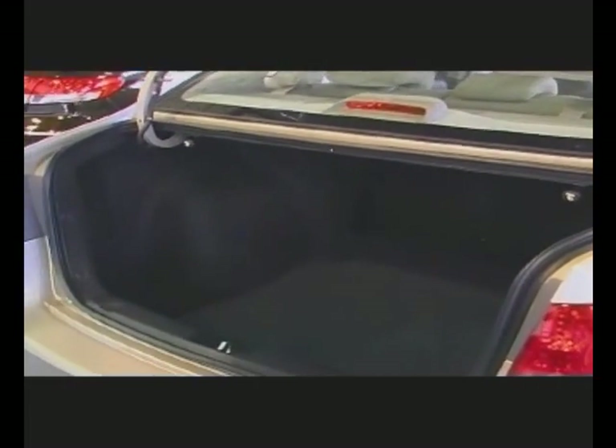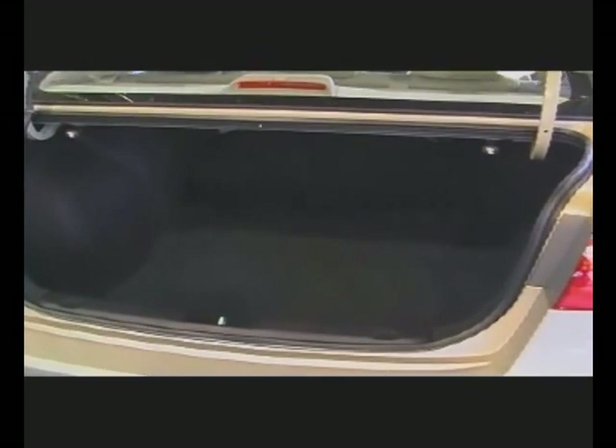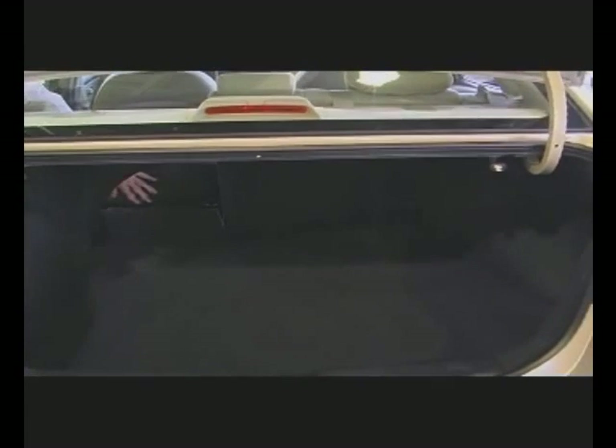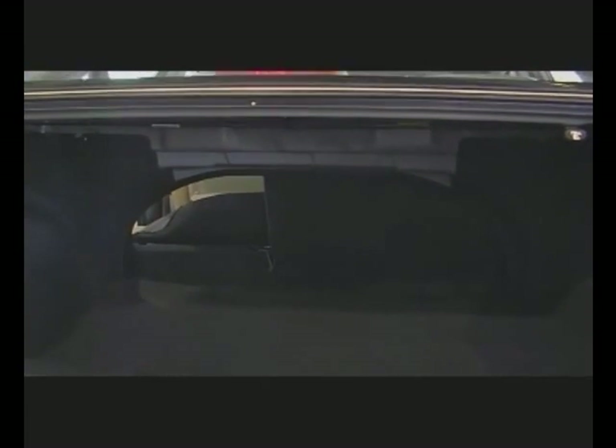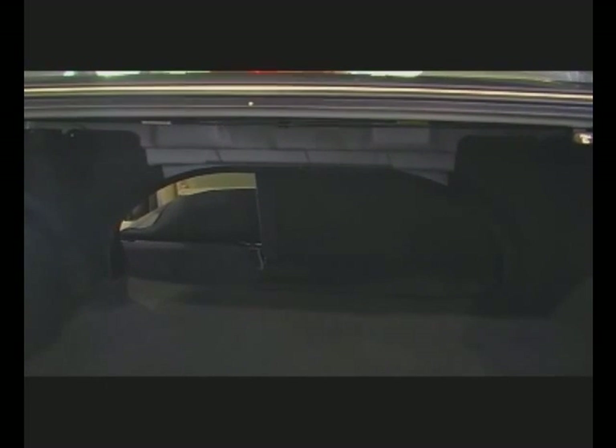We've got a spacious trunk here — and not only spacious, Mark, it's the biggest in this class. It does look pretty big. But what if I have skis or something long and need more room? You have a couple different options right here. Just a couple pulls here — and we're going to walk around and drop it down. Oh, wow. For your skis, 60-40 split. So now if you need more room than just for skis, you do the same thing on this side. And there we go. Dude, you could camp in there, it's so big.